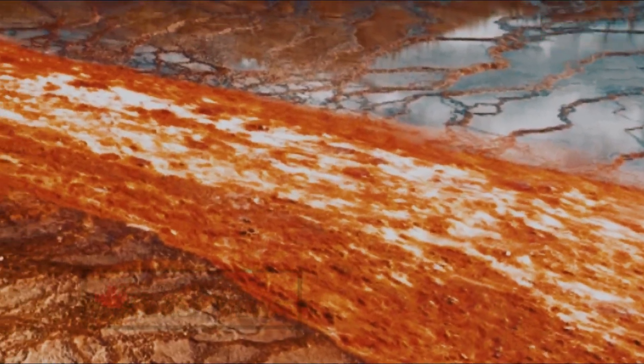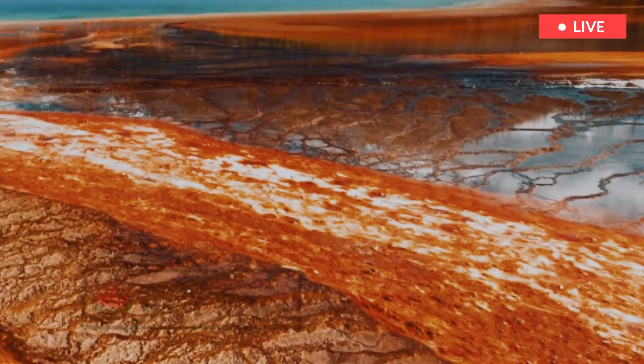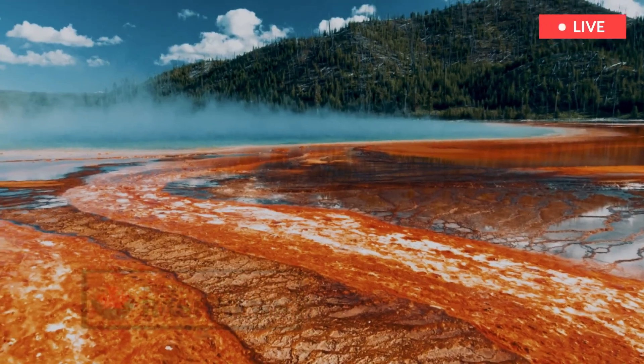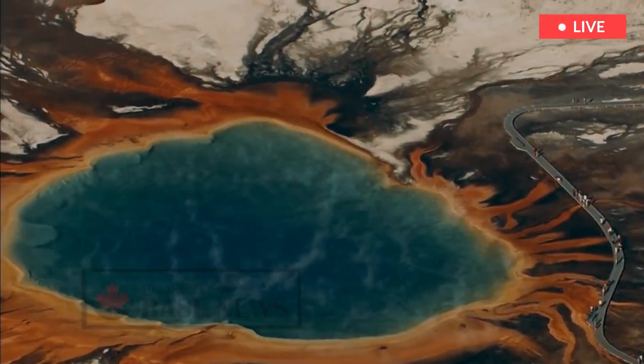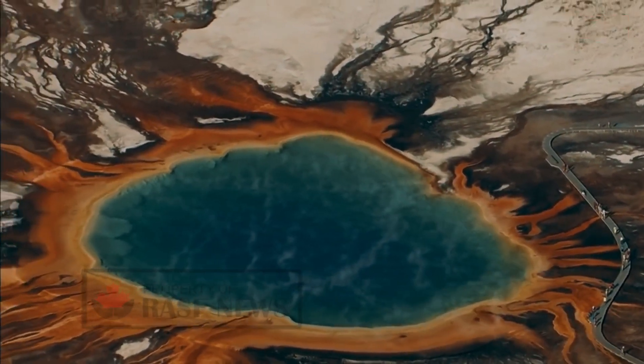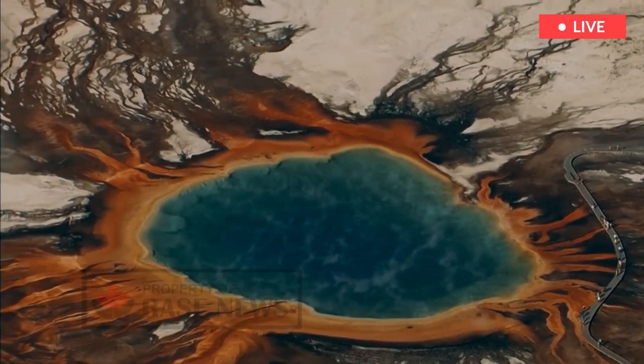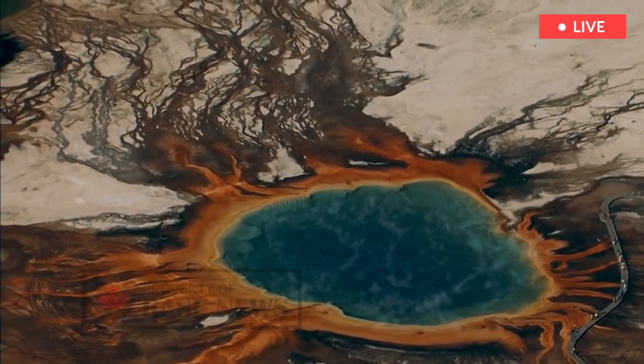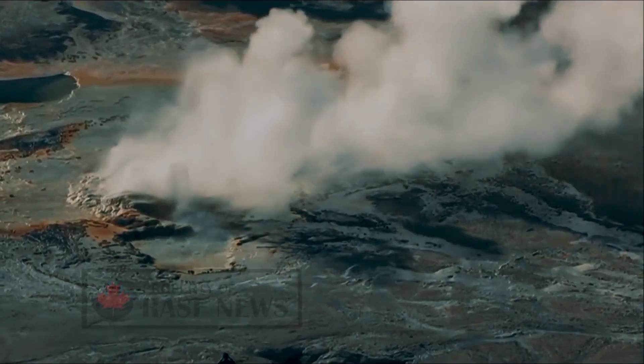More molten rock lurks beneath the Yellowstone caldera, also known as the Yellowstone supervolcano, than was previously thought, a new study reports. Located in Yellowstone National Park in Wyoming, the supervolcano is believed to have undergone its last major eruption around 640,000 years ago. Past research revealed that there are two large magma reservoirs beneath the caldera, with one located just below the surface and the other a few miles down.